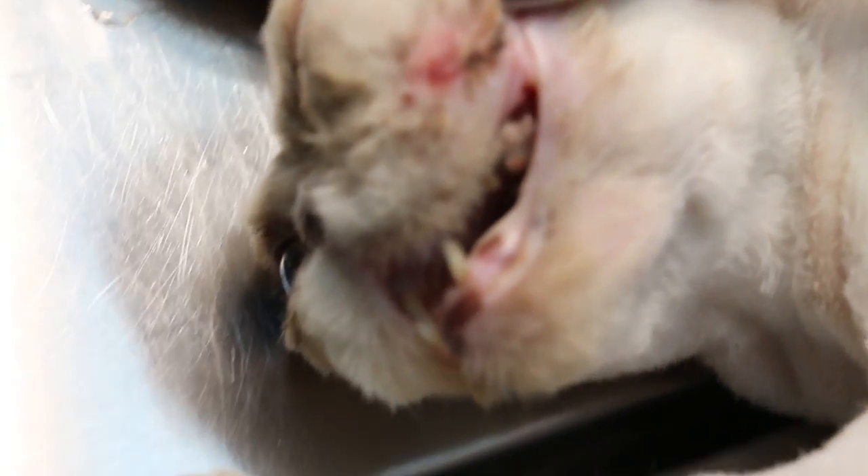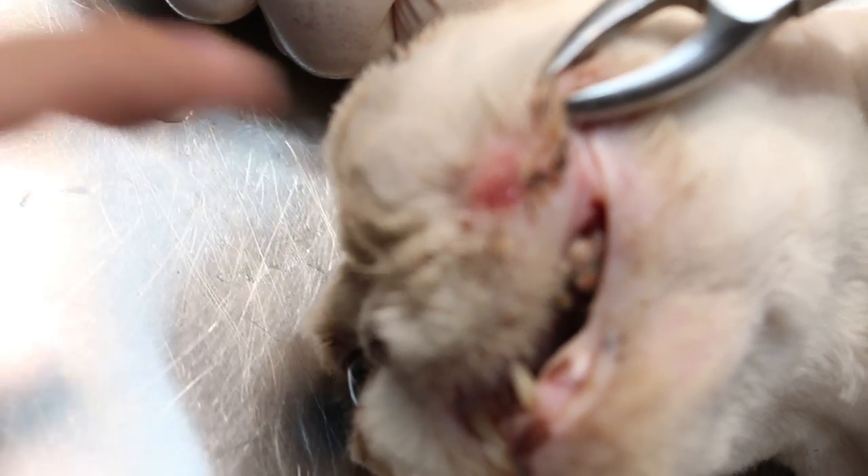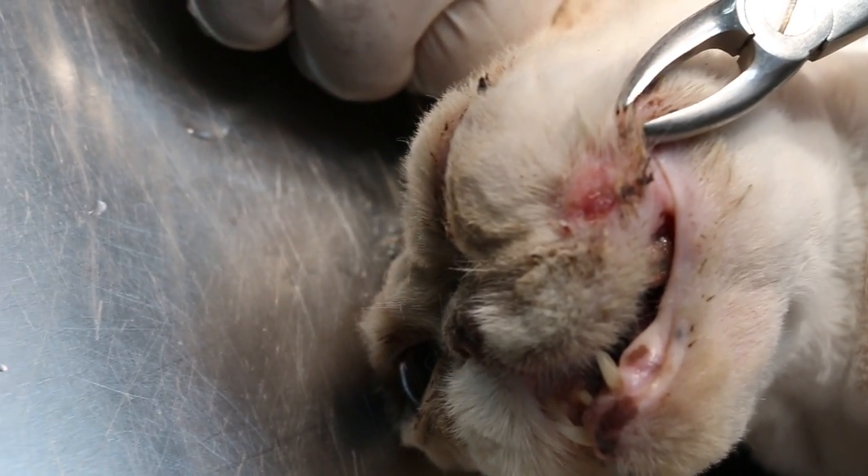The pus goes through the nasal area and nasal sinus and comes up. It has a hole which is pinkish — that is the hole. This is the oronasal fistula of a 10-year-old cat.